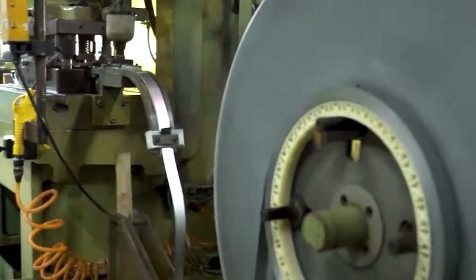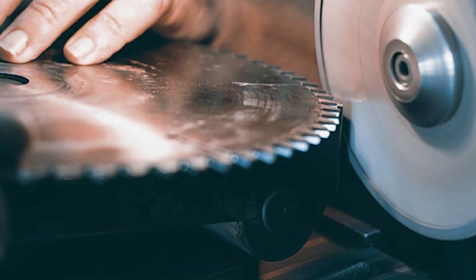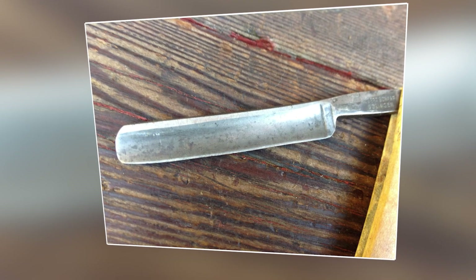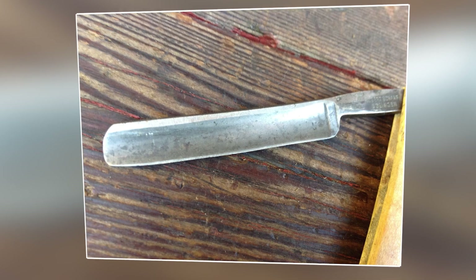The blanks are then ready to be transformed into sharp blades. They enter a grinding and polishing machine which features three grinding stations. The first station sharpens the contours of the blade, while the next two stations create two super-sharp cutting edges. A polishing station follows, removing any burrs left by the grinding process and ensuring the blades are smooth and sharp.